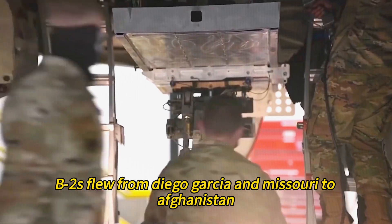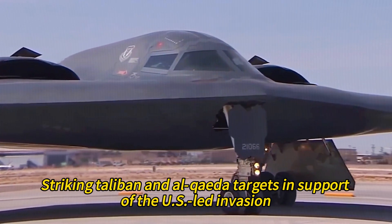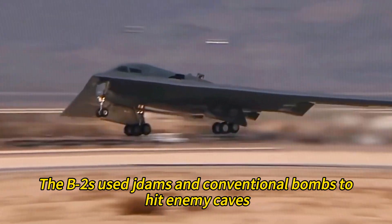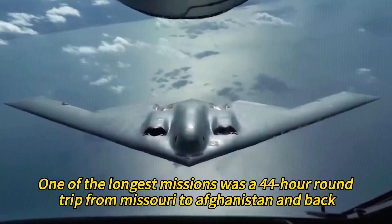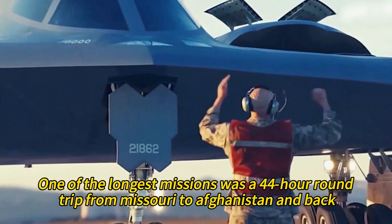In 2001, B-2s flew from Diego Garcia and Missouri to Afghanistan, striking Taliban and Al-Qaeda targets in support of the U.S.-led invasion. The B-2s used JDAMs and conventional bombs to hit enemy caves, bunkers, airfields, and training camps. One of the longest missions was a 44-hour round trip from Missouri to Afghanistan and back.